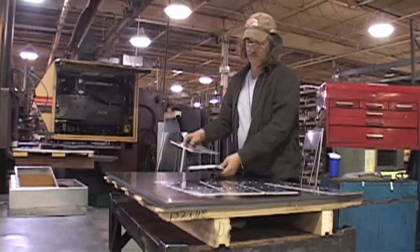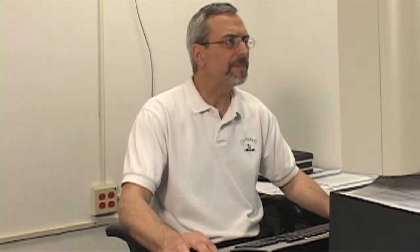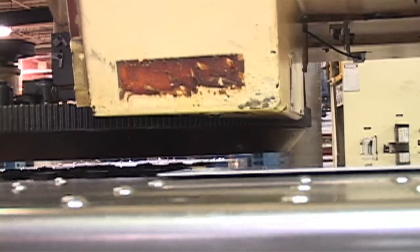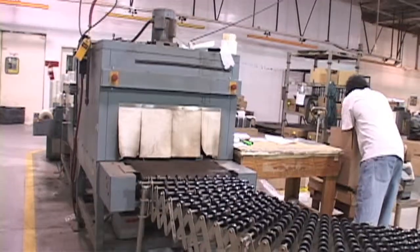We can use our extensive manufacturing experience to eliminate the need for a third-party customizer, incorporating your company's specific requirements into the production of the original enclosure, resulting in reduced manufacturing and shipping costs.